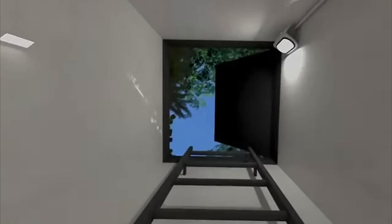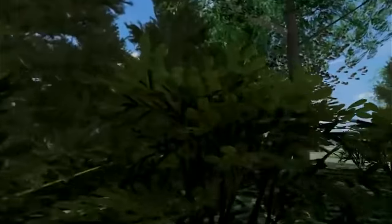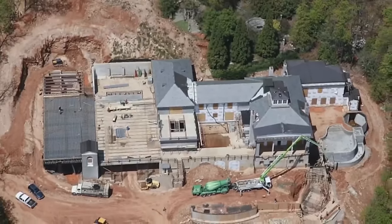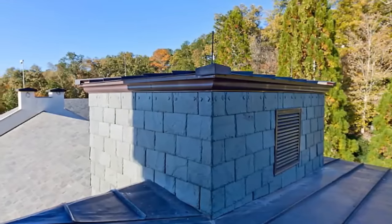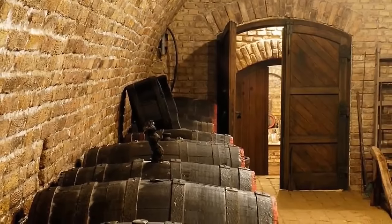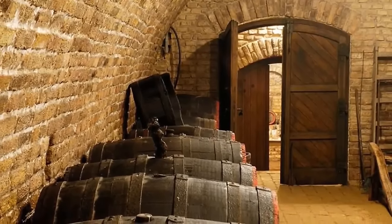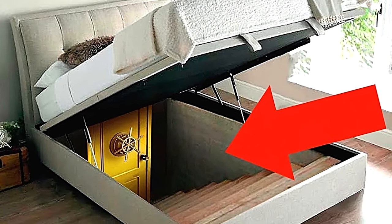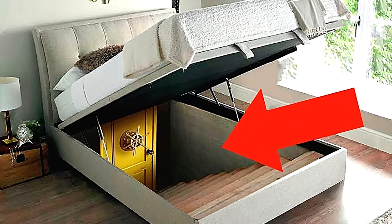Perhaps the most impressive feature is the panic rooms built in every bedroom in the house. If you ever happen to be sleeping and the alarm goes off, you can simply pull up the bed to reveal a hidden staircase leading to a hatch for the bunker below. Every entrance in the house has a secure three-layer Kevlar, and the doors are said to be wirelessly controlled from anywhere in the house.